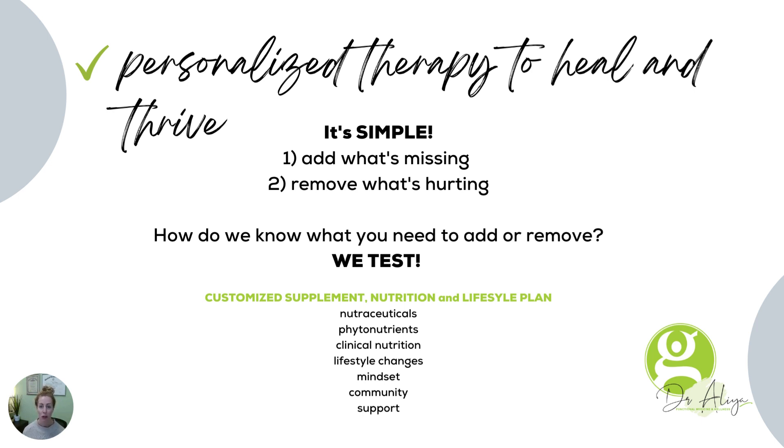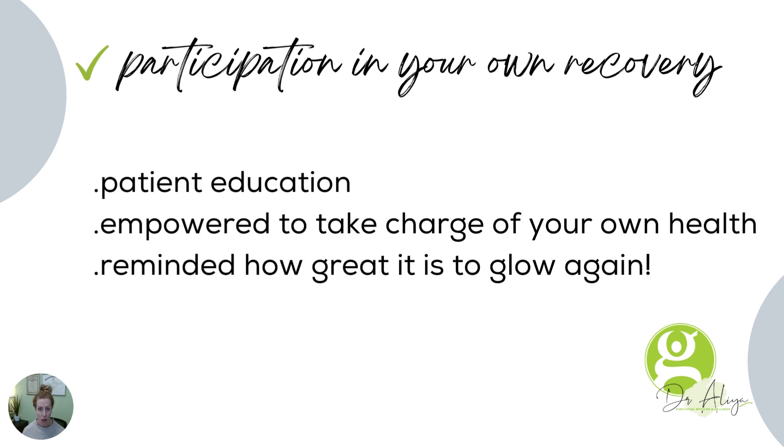Functional medicine is very personalized, and we are not just looking to squash those symptoms. One of the things I love the most is that patients participate in their own recovery. This is powerful. We educate. We don't want you to be lifetime patients. We want you to get the information, take the tools, learn the things, and go on your way.